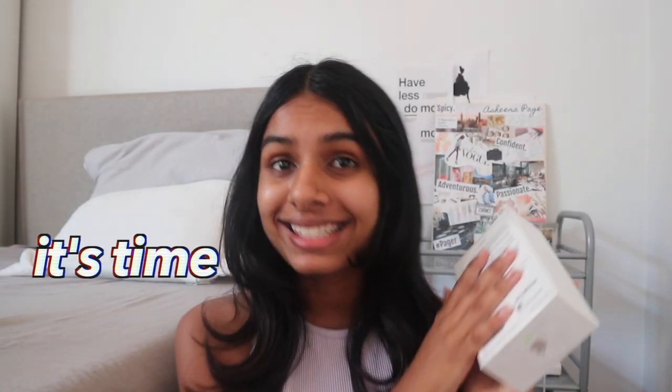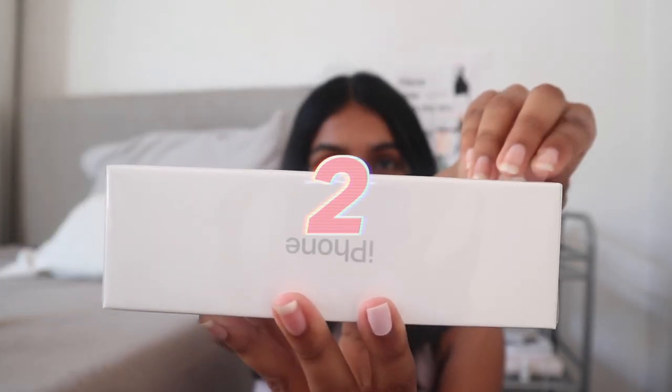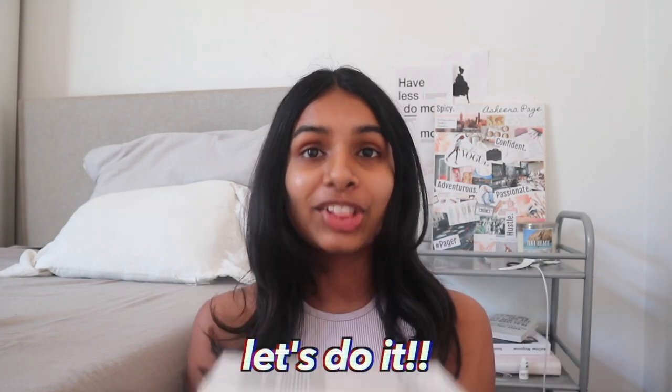Okay, that's enough rambling — you guys are here to unbox this iPhone 11! I'm really nervous because I don't want to mess up, it's so nerve-wracking. Okay, you know what — it's time to unbox. Let's do it!